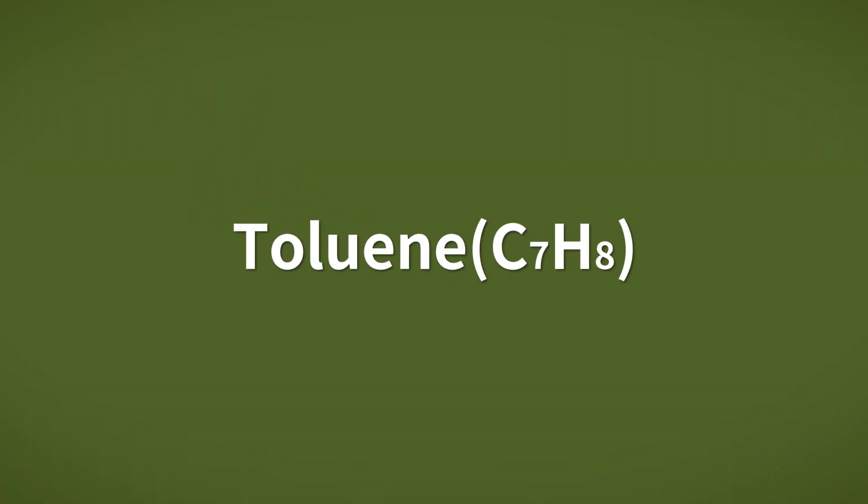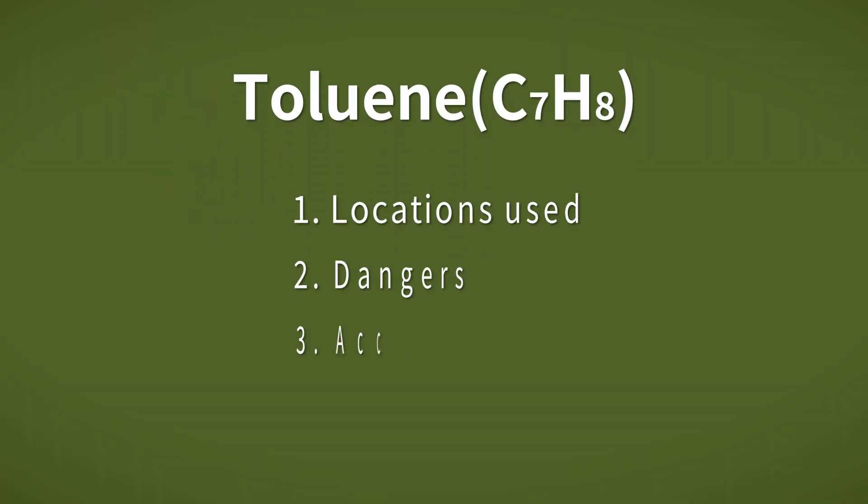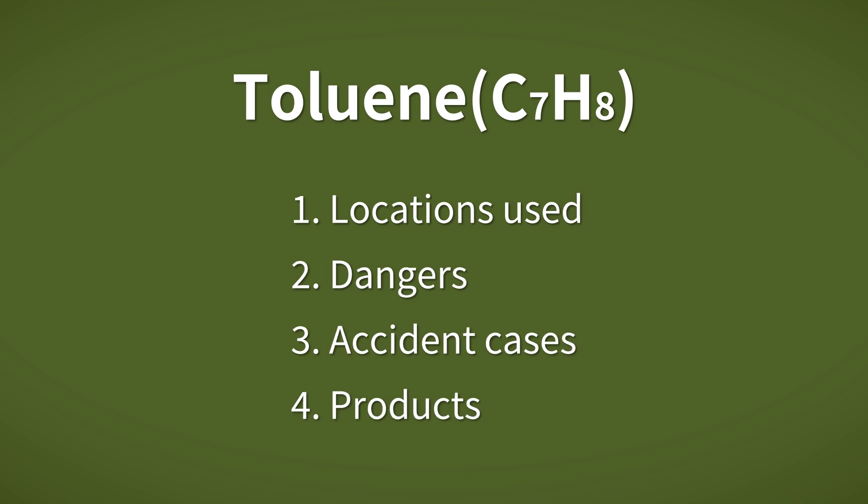Hello, this is Rikin Keiki. Rikin Keiki has been a specialist manufacturer of gas detectors for more than 80 years. In this article, we will discuss toluene and its dangers.